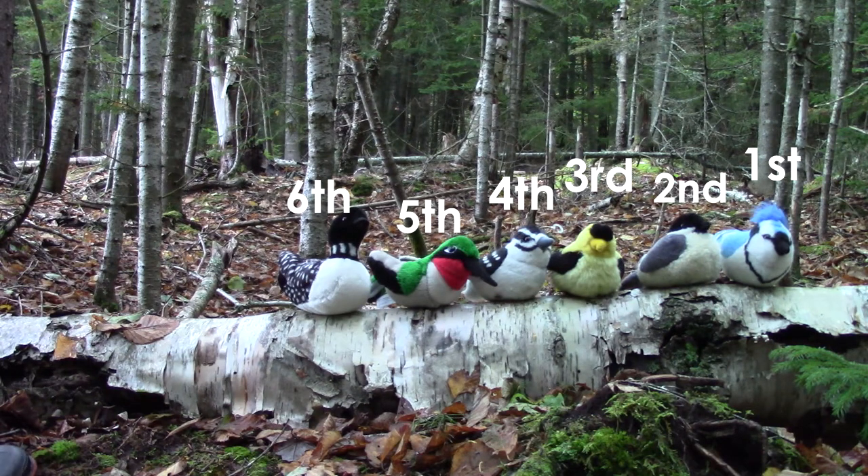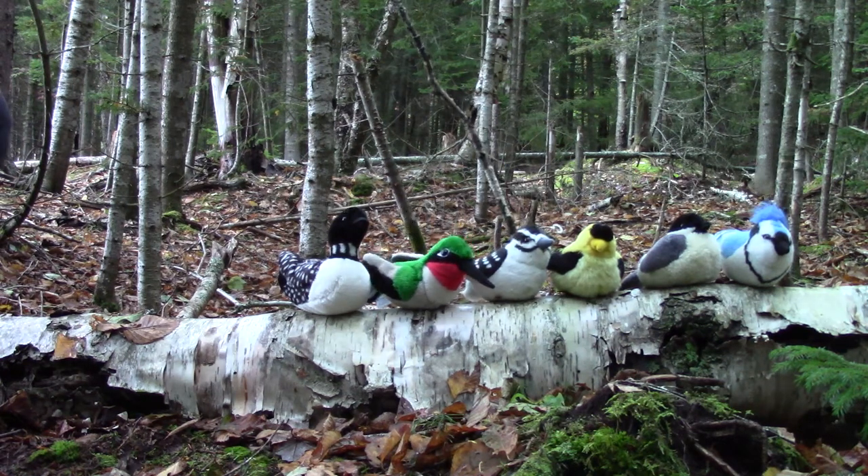Which bird is the first? The blue jay. Which bird is the fourth? The woodpecker. Which bird is the second? Our chickadee. Which bird is the fifth? Our hummingbird. Which bird is our sixth? It's our loon. Which bird is next to the blue jay? That's right, it is our chickadee. Which bird is between the hummingbird and the gold finch? It is the woodpecker — the woodpecker is between them. Our last bird is the loon.